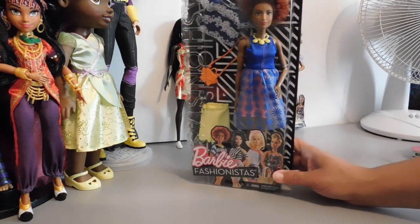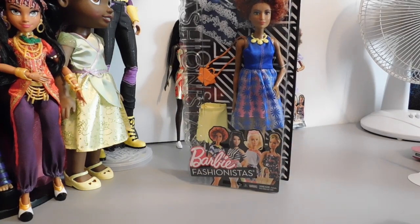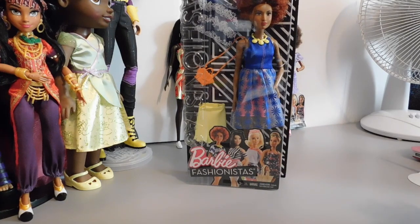Hello doll lovers, it's Ruby Reds World of Dolls, welcome back, thanks so much for tuning in. Today I have another Barbie Fashionista review — this is number 100 and they call her Daisy Love.